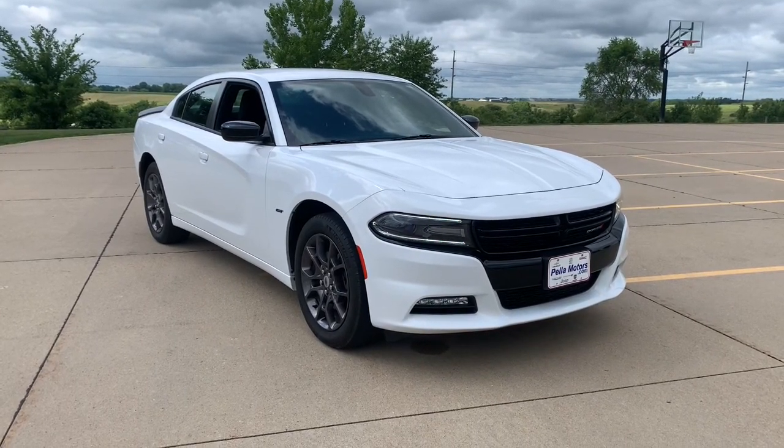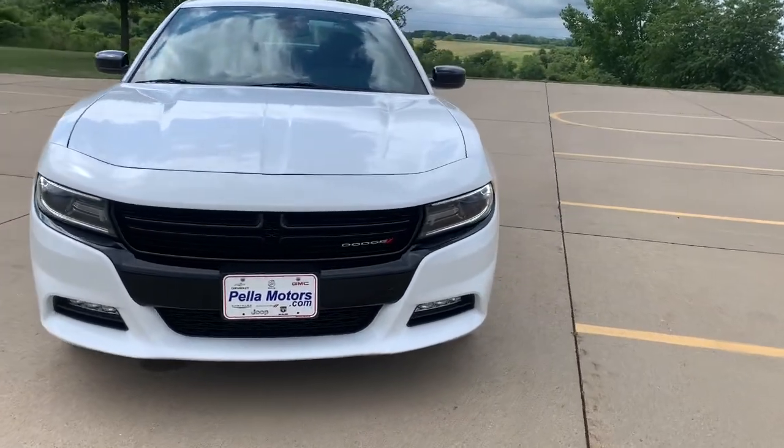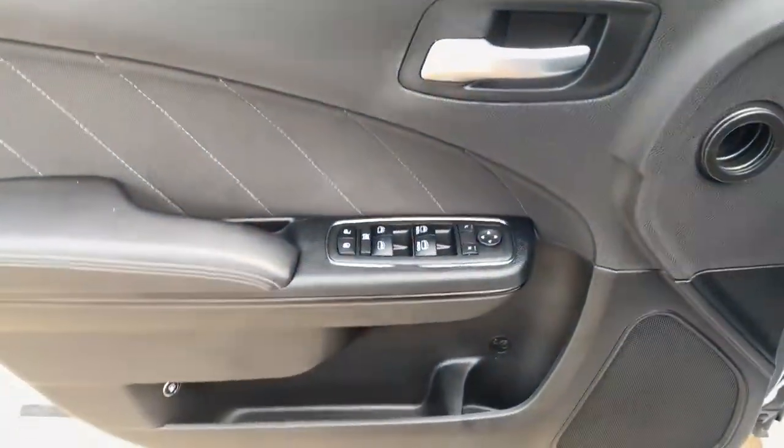Check out this 2018 Dodge Charger. With less than 20,000 miles on the odometer, this vehicle provides excellent value. The Charger delivers all the power and excitement you want in a muscle car and the safety features and convenience you need for the daily drive.